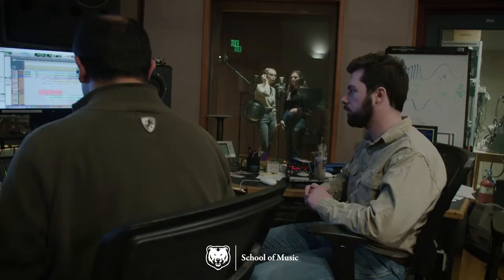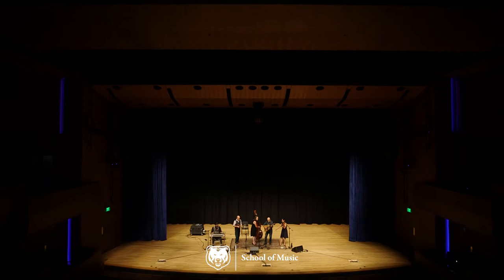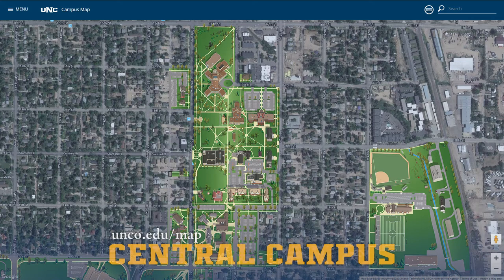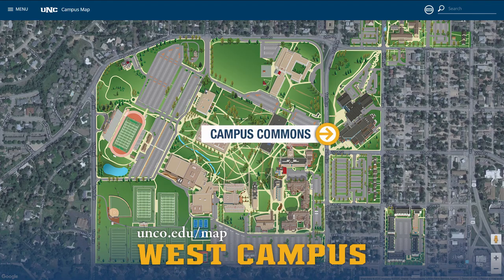The School of Music provides performance spaces and facilities that immerse students in real-life experiences with high-quality performance halls and recording studios as they practice their craft. The School of Music is based on Central Campus in Frasier Hall, Kepner Hall, and the Skinner Music Library. And on West Campus, students and guest artists perform in the Campus Commons Performance Hall.